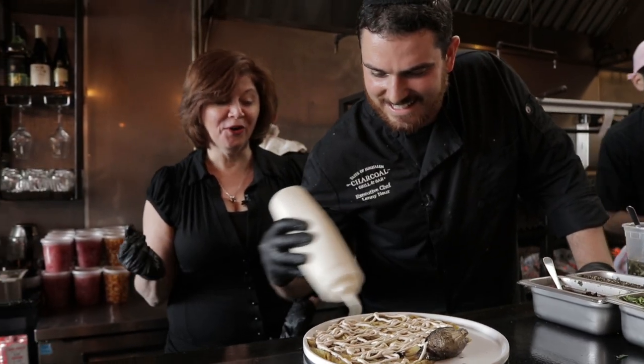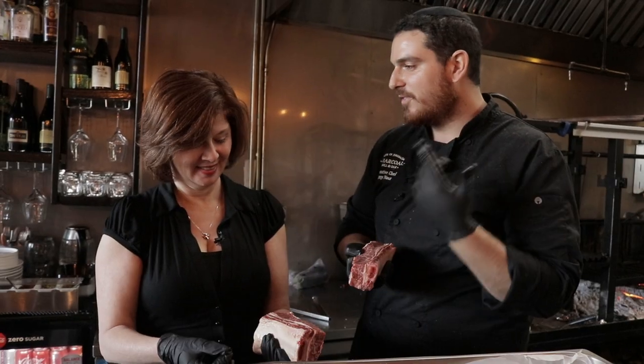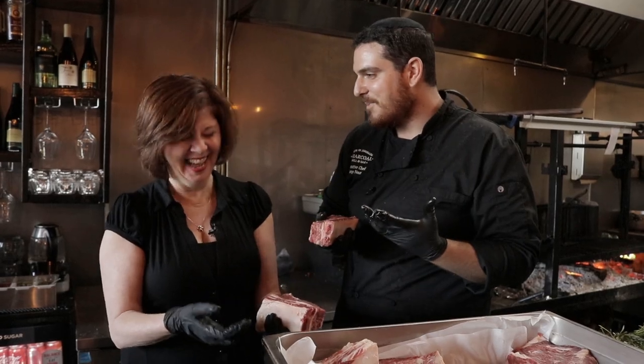Oh, you mean like cover the whole thing? More marbled, more flavor, more love in the meat itself.